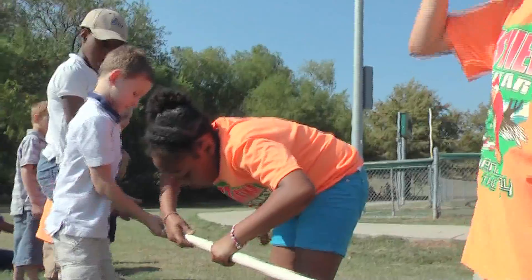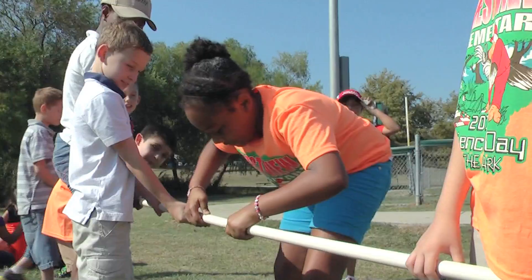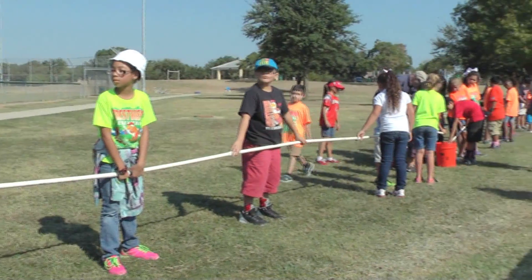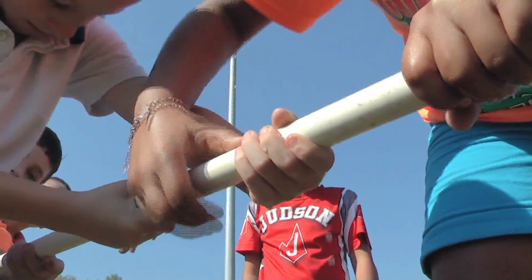Hang on to that pipe. I love this activity because they have to use teamwork and they all have to work together because every part plays an important role. The students hold up these pipes and the goal is to waste as little water as possible while the water flows through the pipes. At the same time, they're learning how the water system works and how we get our water.